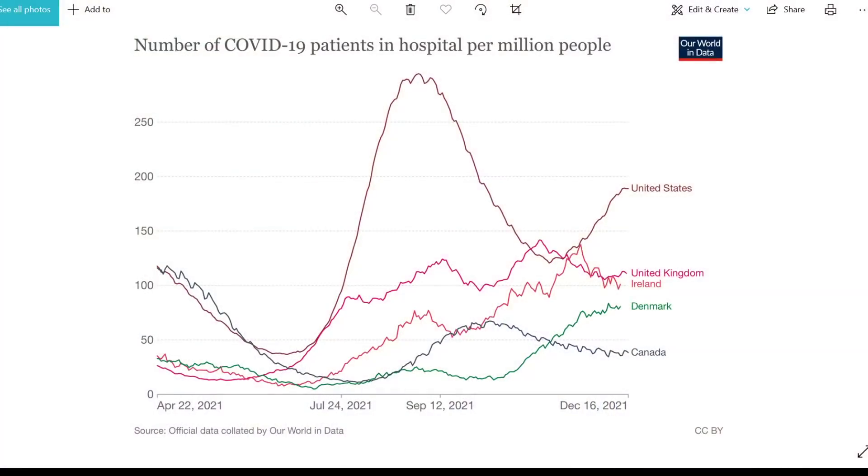I've just heard that in all of the UK at the moment, the latest data is showing 65 patients in all hospitals in the UK with Omicron — very low hospitalisations so far. I know how early it is, but that's where the hospitalisations stand.